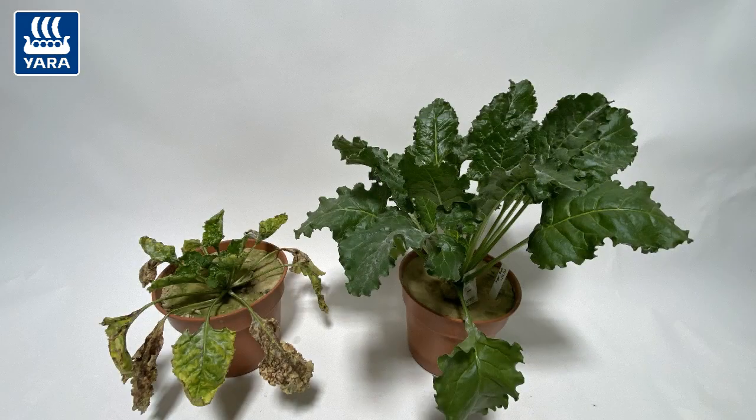Thoughts will now turn towards that summer fungicide on the sugar beet crop. From a nutritional point of view, the main focus now is to keep this foliage green and healthy so we can maximise that summer sunshine. The key nutrient for that would be magnesium, which is a critical nutrient for sugar beet — deficiency in magnesium can basically lead to total plant death.